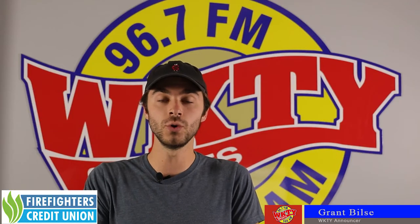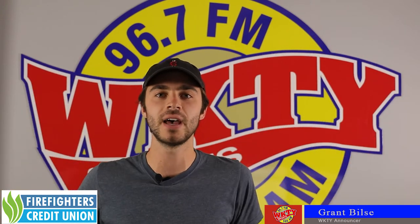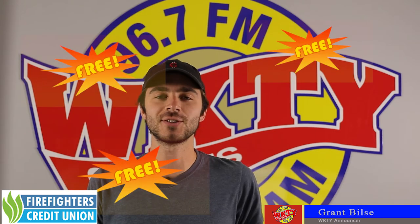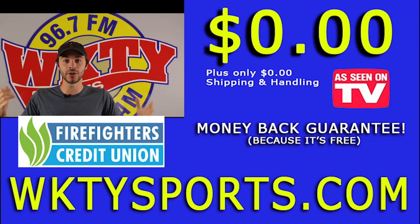Apple TV, Roku, whatever you use on your family room TV where everyone gathers in your house, download the WKTY app and you can watch live local games for free thanks to all of our sponsors. This year, nothing has been easy except for this — watching live local sports every single week thanks to our sponsors on the big screen in your living room.